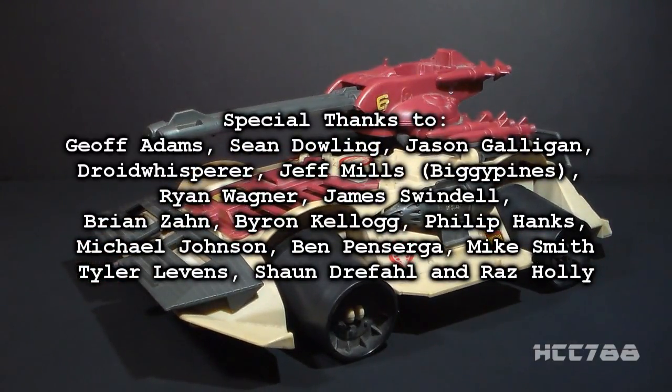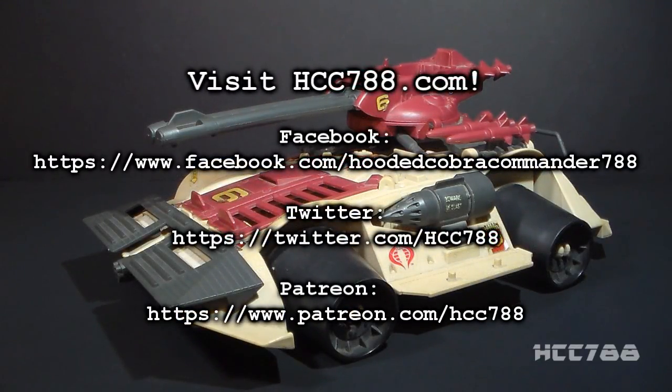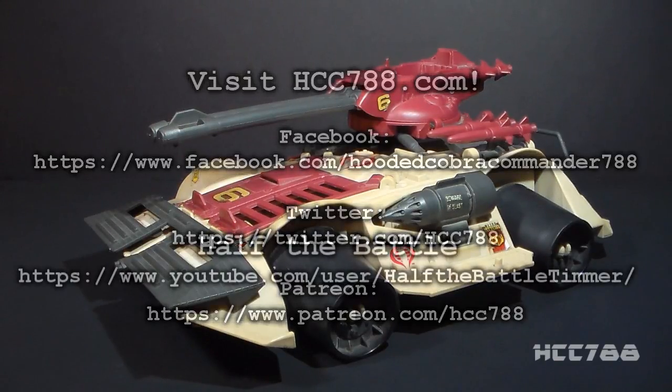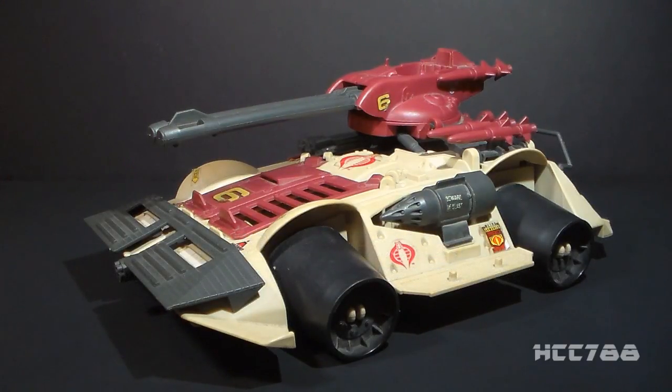So that was the 1990 Cobra Rage — I hope you enjoyed this brief look at it. I'll be back this Sunday with a full vintage G.I. Joe toy review, I hope to see you all there. Also, I made a special appearance in Half the Battle's five-year anniversary episode, so if you haven't watched that, check it out. Thanks for watching everyone, and I'll see you next time.